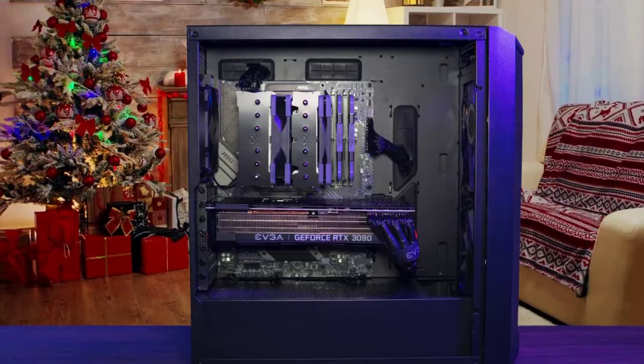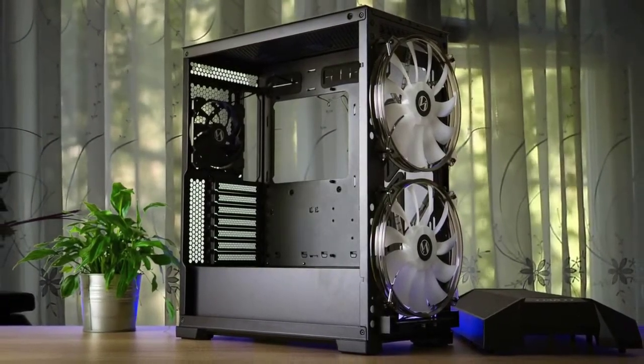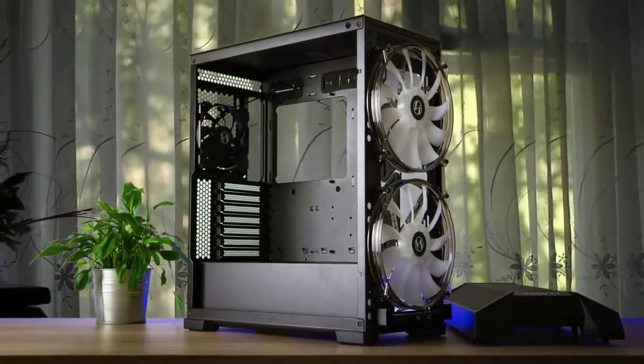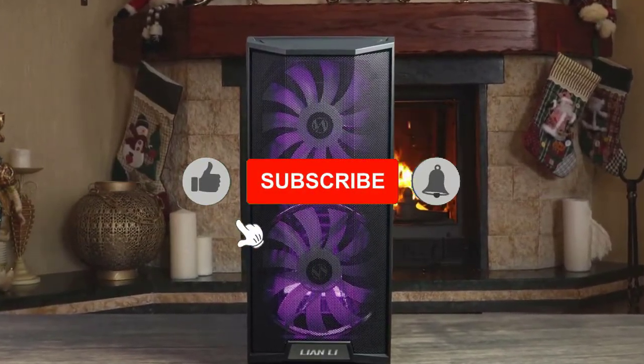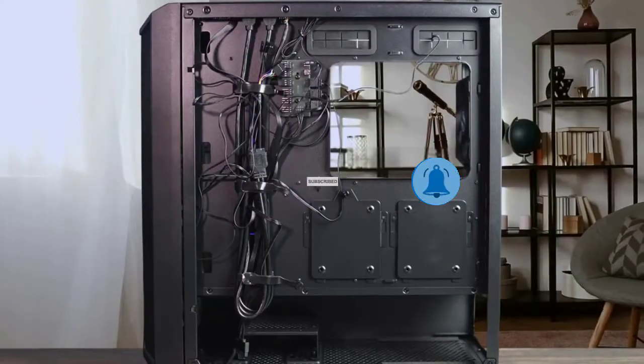The Lan Cool 205 Mesh takes up to an ATX motherboard and a whole bunch of cooling. The front can take a pair of 140mm fans or a 280mm radiator, and the back is good for a 120mm exhaust fan. In the top, there's also space for another pair of 140mm fans or a 280mm radiator.